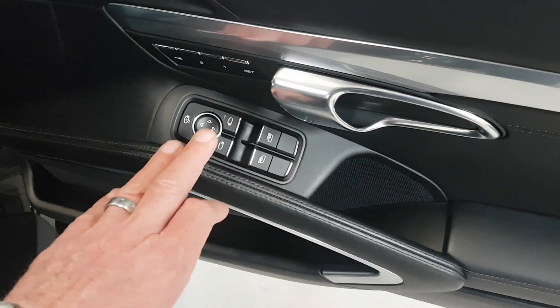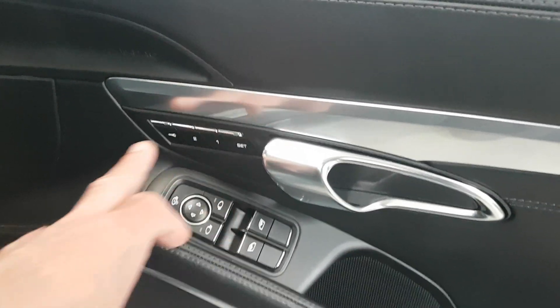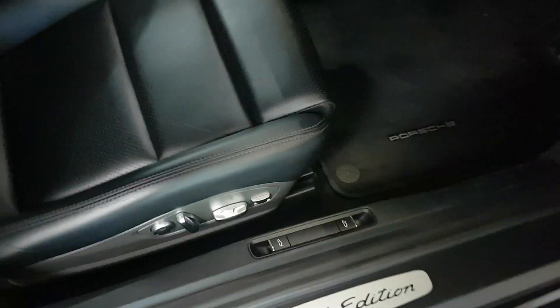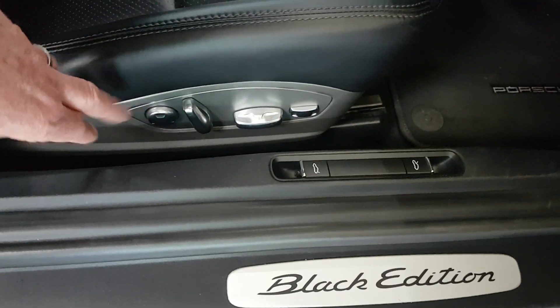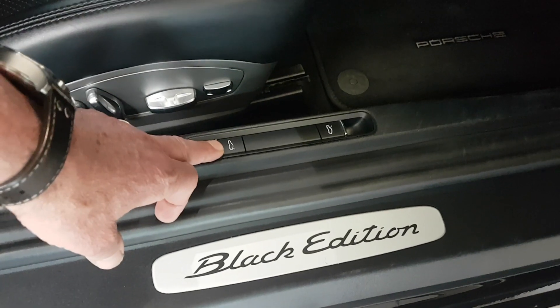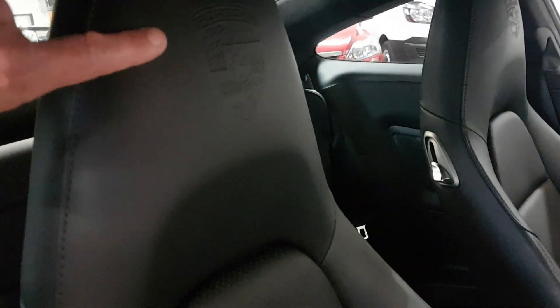Electric windows from here, electric mirrors from here, and your electric memory for your seats. Down here is the driver's seat, all the electronics for it there. And then what you've got here is the internal boot release and that's for the bonnet underneath as well. But again, the busiest seat — look, no problems whatsoever. And as I showed you on the passenger seat, it's nice with the little Porsche emblem embossed on the seat there.